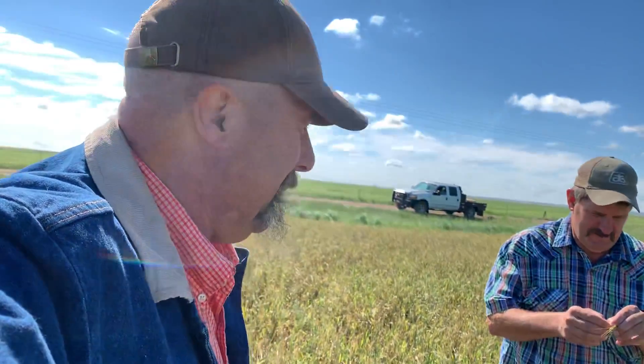Hello, America. We're out in the field today. This is a field down south of town that got hail damage real bad.